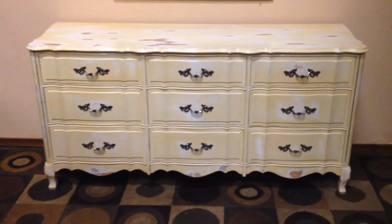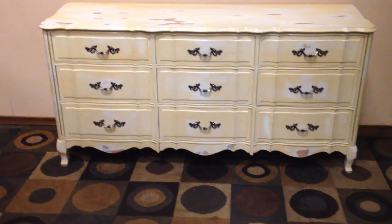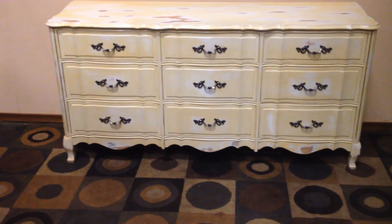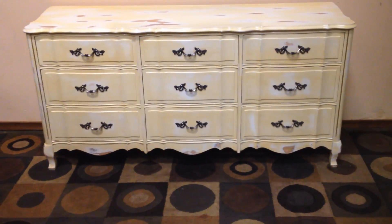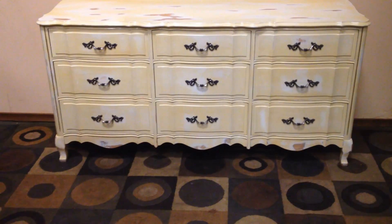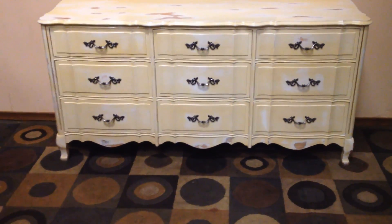Well guys, super fantastic country French distressed nine-drawer dresser. This dresser is in spectacular condition. It came to us out of a well-heeled estate and they actually had this specially done with this nice distressing and waxing treatment that's been given to it.